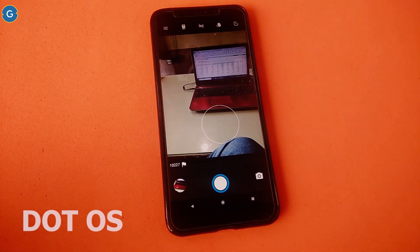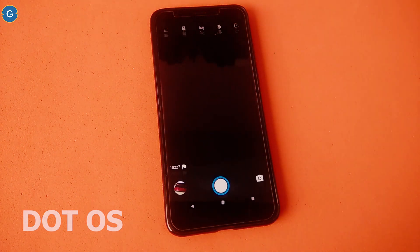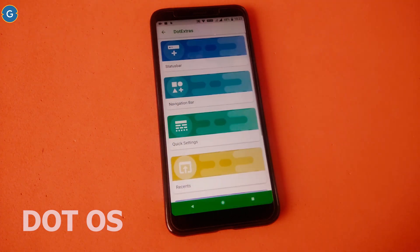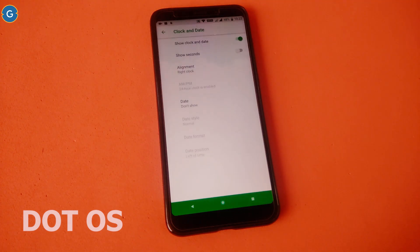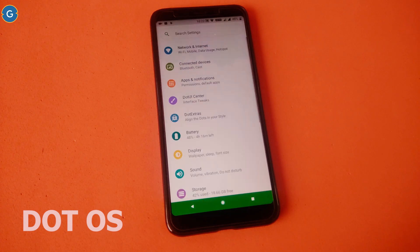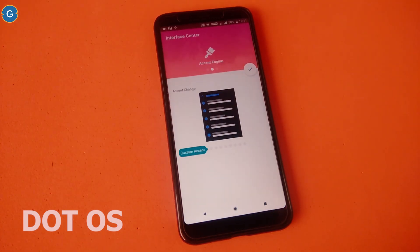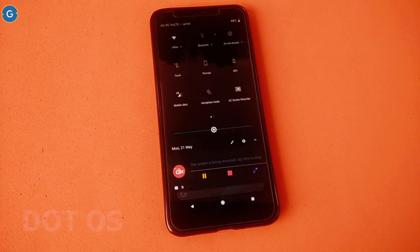Custom ROM means some extra customisation, and this ROM also supports different types of customisation under the Dot Extra section. You can see various options such as tweak settings, recent tab, and lock screen style. Under the Dot UI Center you can change the theme of your ROM. The ROM is perfect in terms of daily usage, so if you want to install a custom ROM you can definitely pick Dot OS.